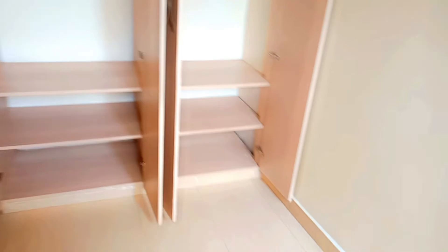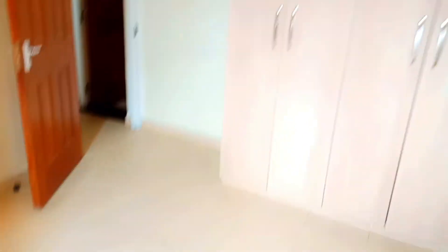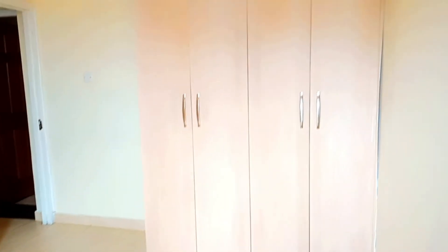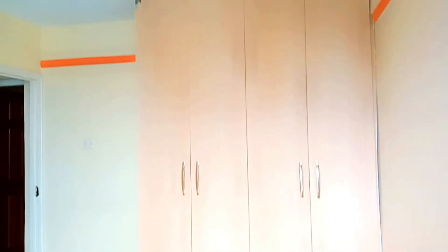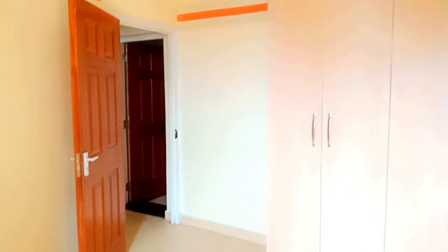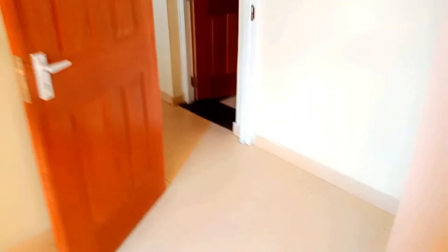The advantage of having different house tours in different estates is you can have a preference of where you want to live, either now or in the future. Remember to subscribe for all my content. This is a closed view of the wardrobes — very nice. The bedroom is very big and the finishing of this house is good.